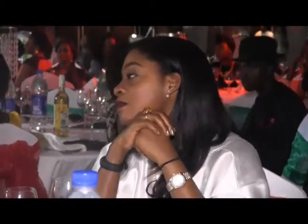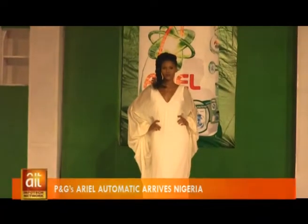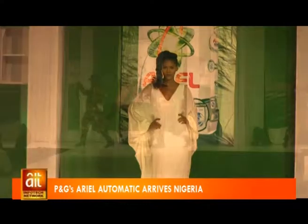Partnering with leading fashion designer Tiffany Amber, the launch of the new Ariel Automatic unveiled an exclusive cutting-edge washable line on the label, inspired by the Ariel Perfect Match concept.